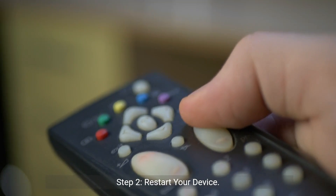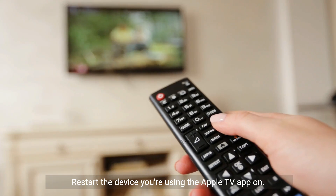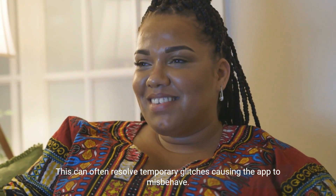Step 2: Restart your device. Sometimes the simplest solution is the best one. Restart the device you're using the Apple TV app on. This can often resolve temporary glitches causing the app to misbehave.